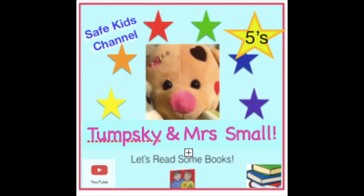Toomsky and Ms. Small want to say thank you for your thumbs up, your patronage, and all your wonderful comments. You can share our safe channel with your friends.